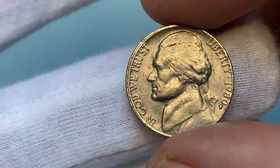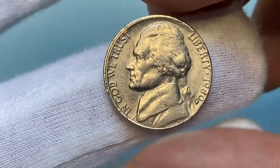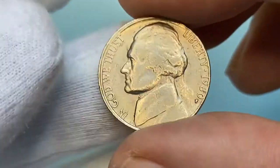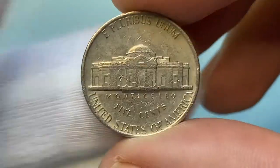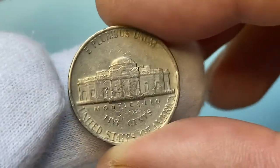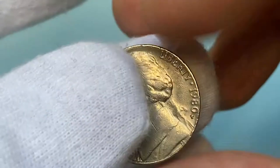Hey everyone, welcome back. For 1980, the US Mint struck over 593 million Jefferson nickels in Philadelphia. These are 75% copper, 25% nickel coins with mostly weak strike on the reverse. There are quite a few specimens grading MS67 with full steps on the reverse.